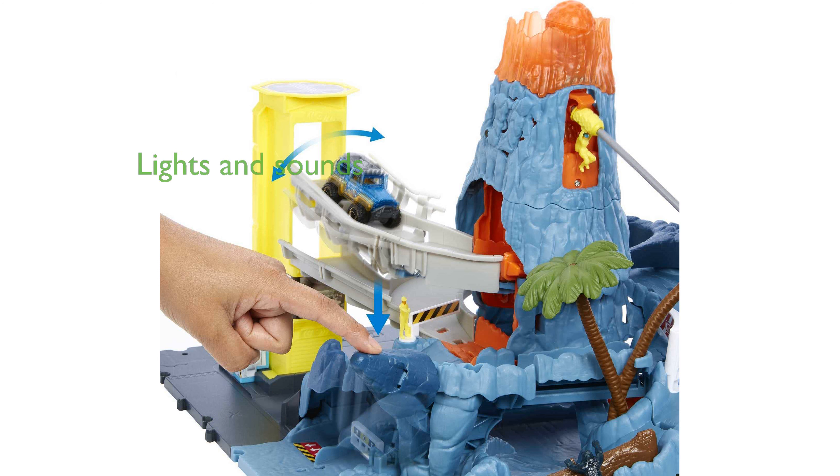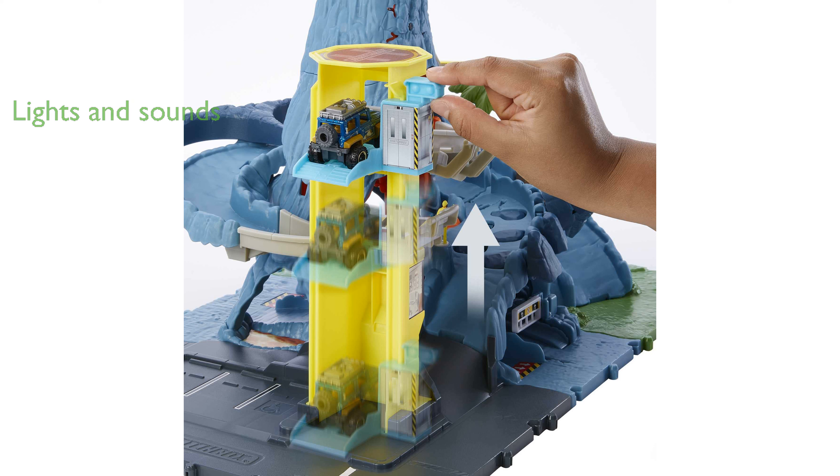With a simple lever press, children can trigger lights and sounds that simulate a volcanic eruption and a dramatic lava rock explosion.